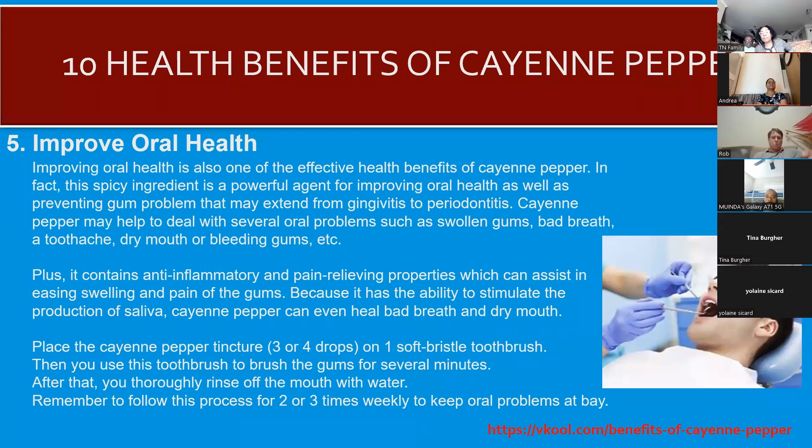Cayenne pepper also improves overall oral health. The spicy ingredient is a powerful agent for improving oral health and preventing gum problems that may extend to gingivitis and periodontitis. Oral health is really very important — poor oral health can actually cause heart disease. Cayenne pepper can help improve our oral health; you can make a tincture from it and put it on your toothbrush.